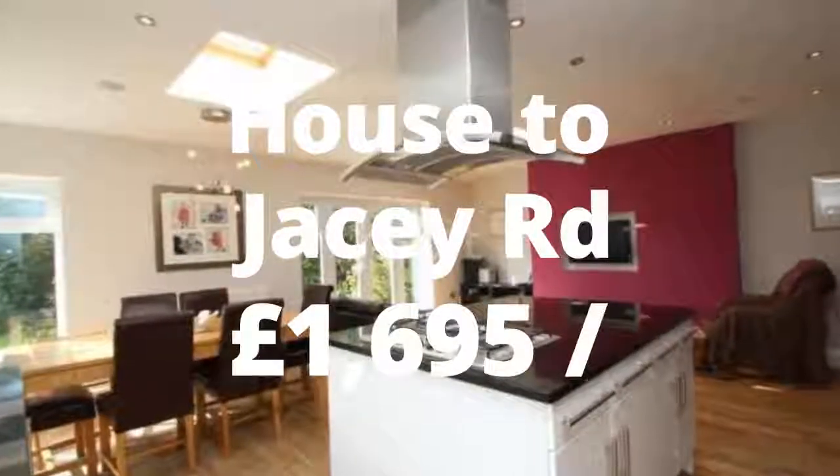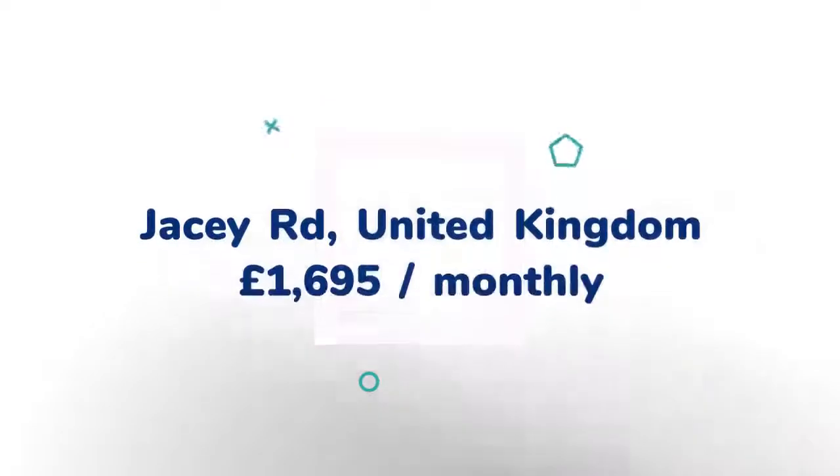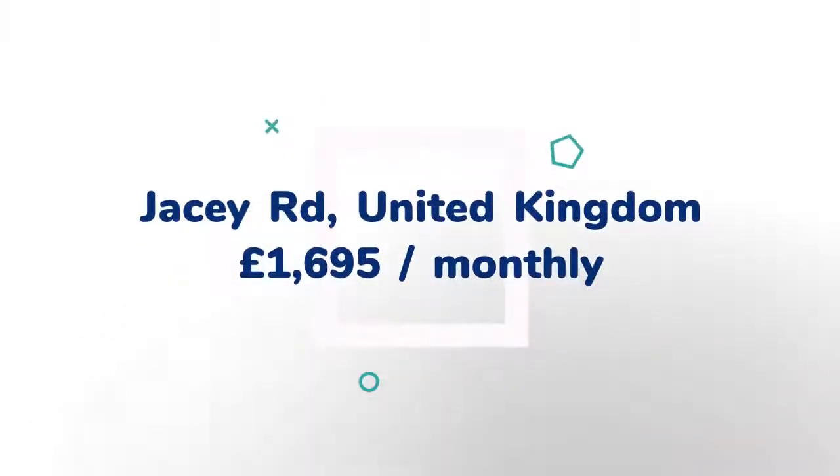4-Bedroom Semi-Detached House, JC Road, Edgepiston. Come dine with me — entertain your friends and family in this wonderful 4-bedroom family home situated in a lovely cul-de-sac location in Edgepiston.